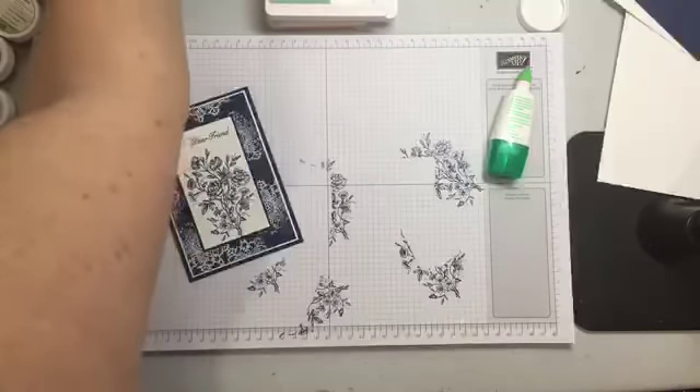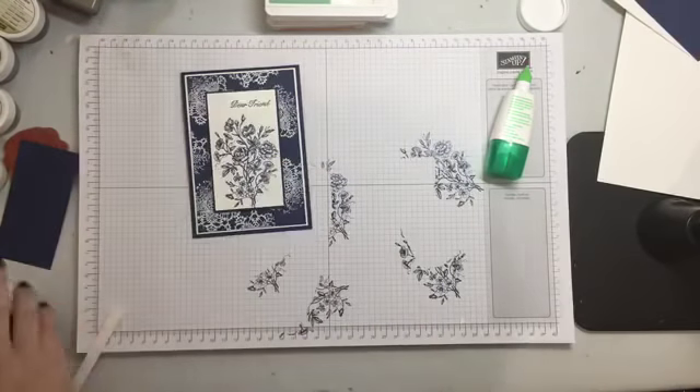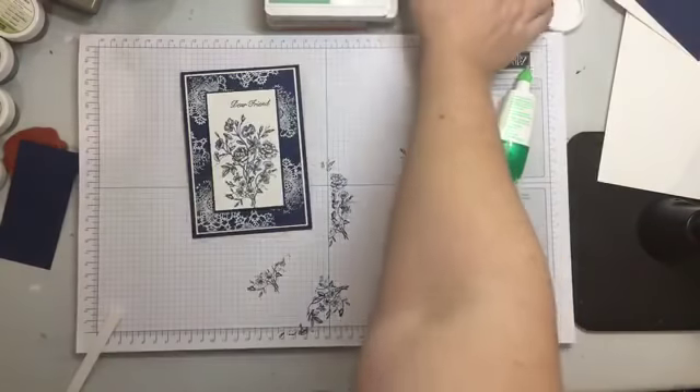Thank you all for coming — I'm going to flip you around and make sure I close my Night of Navy ink. I'm super excited about getting the new inks — I cannot wait to change my entire set to the new ones because they just stack so well.